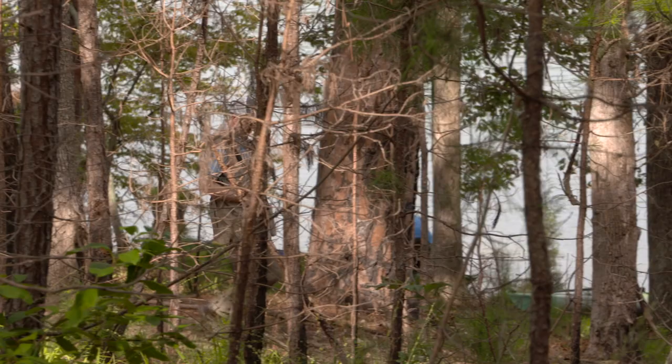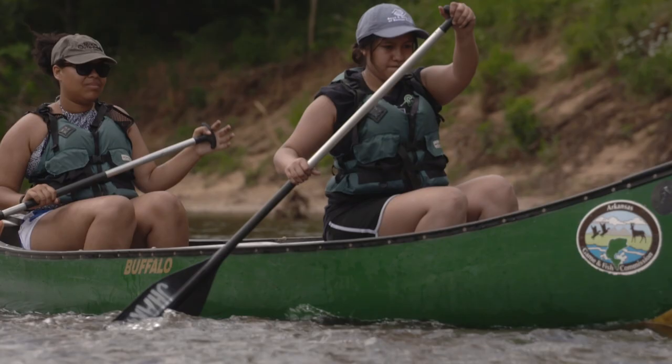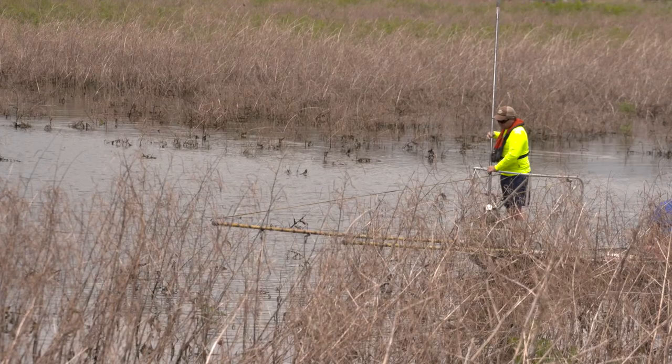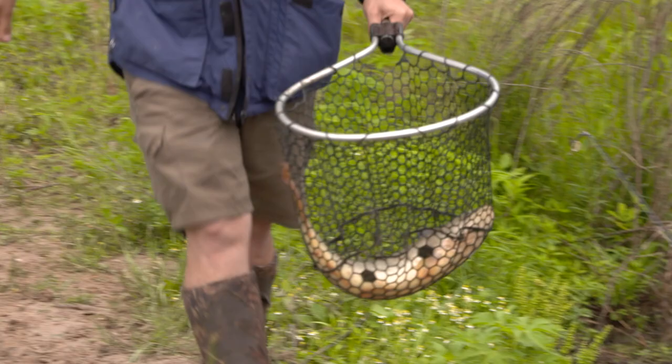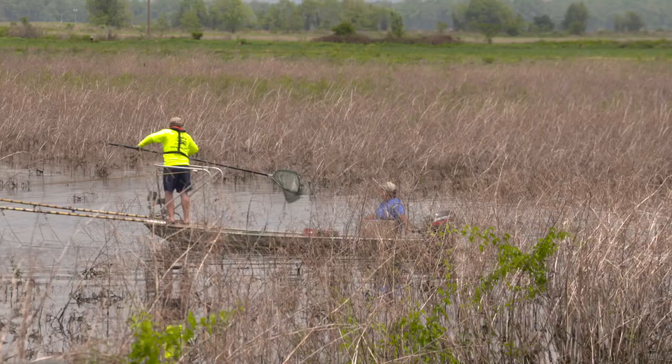Whether casting a line in search of trophy trout, hiking a trail, or paddling a canoe down a pristine freshwater stream, nothing beats a day spent in the outdoors. But for those managing fish, wildlife, and ecosystems, there's a constant worry — the threat of invasive species. One of the biggest challenges facing fisheries managers right now are aquatic nuisance species. These are species not native to an area, they don't have predators to keep them in check, and they're able to flourish and affect native wildlife. Preventing these species from getting established is a much easier fix than combating them once established.